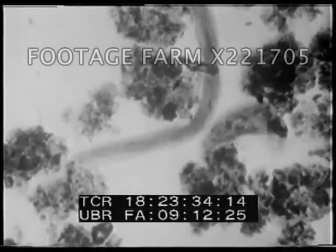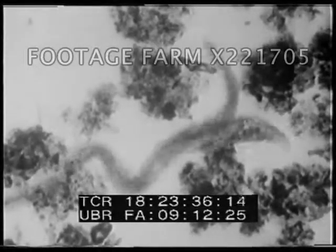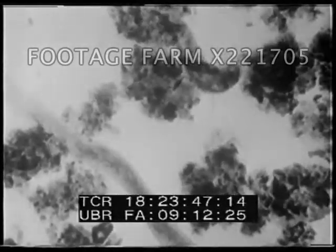Even in this microscopic world, there are long, snake-like threadworms which prowl through the tangled jungles of our water drop, feeding on the smaller creatures that come their way. Protozoa prey upon smaller forms and in turn are devoured by larger creatures.